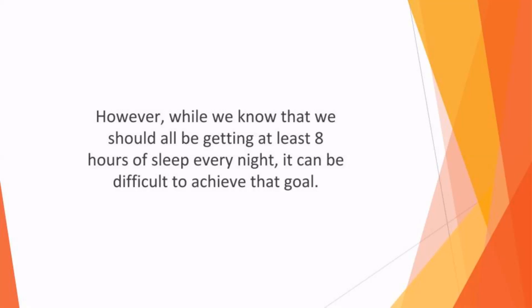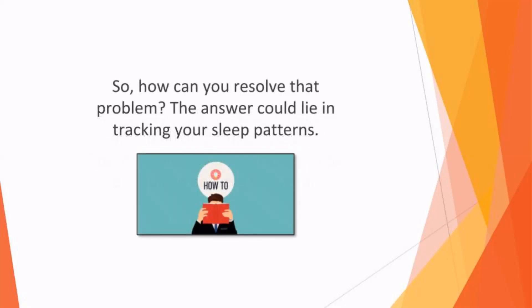However, while we know that we should all be getting at least eight hours of sleep nightly, it can be difficult to achieve that goal. Whether you work shifts, have family responsibilities, or are struggling to get all your school or college work done, fitting in enough rest can be a serious challenge.